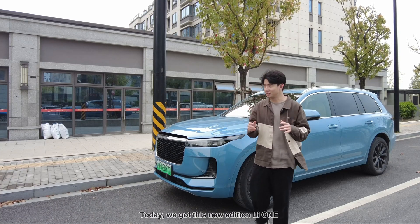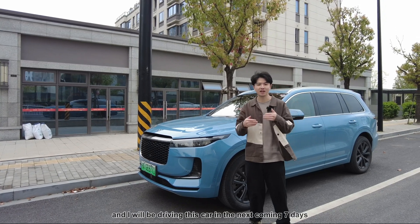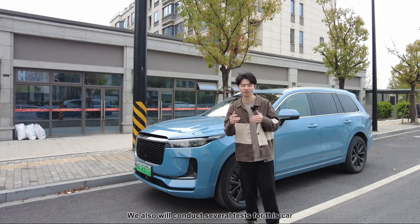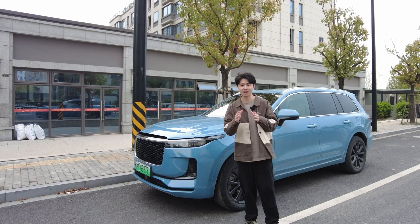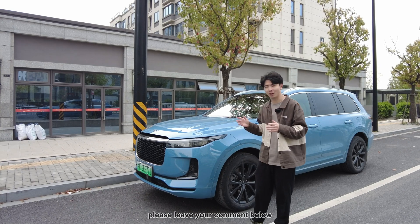Hello guys, today we have this new edition Li-1, and I will be driving this car over the next seven days. We will also conduct several tests for this car. If you have anything you want to know about this car, please leave a comment below.